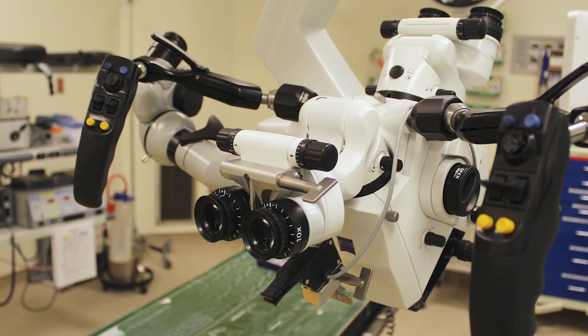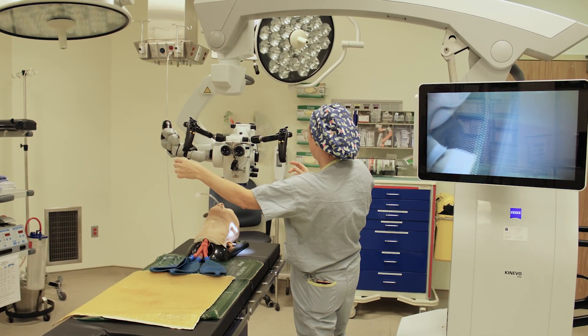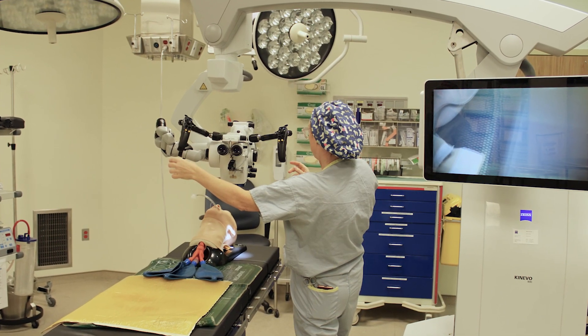It's really a new generation of microscopes which allow us to do more than what we've been able to do before in a much more precise and accurate way. So in neurosurgery, the vast majority of our procedures we do through the microscope.